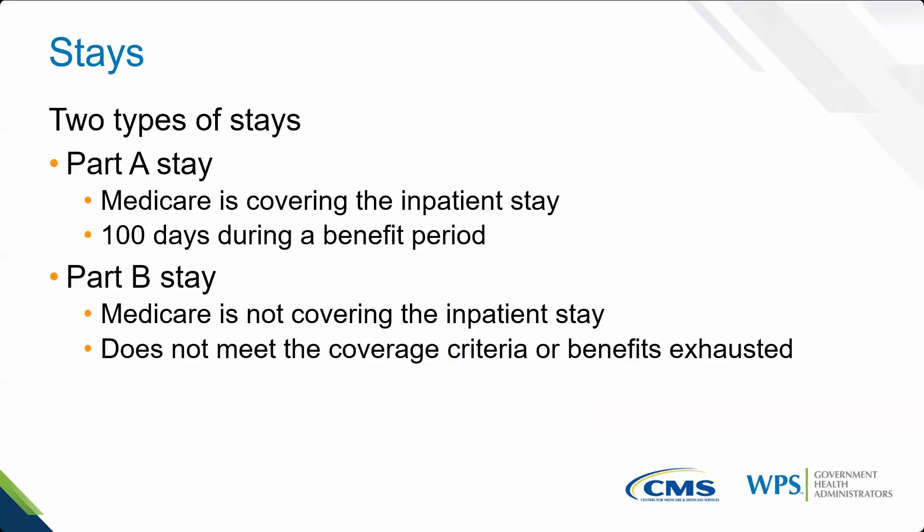When we talk about a SNF, we talk about stays — a Part A stay and a Part B stay. A Part A stay is during a benefit period — a total measurement of Part A inpatient stays. For a SNF, Medicare pays 100 days. It doesn't mean consecutive days; a new benefit period requires a 60-day inpatient break. Once you reach 100 days, Medicare no longer pays room and nursing charges under Part A. Instead, certain things are still payable under Part B — like outpatient rehab therapy, certain drugs, certain visits, and other services.